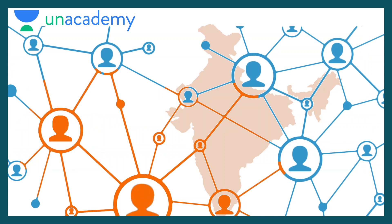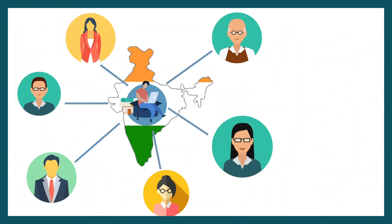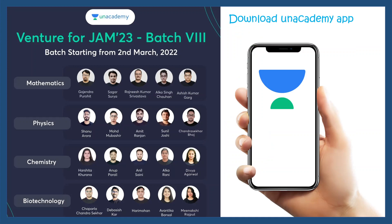This video is sponsored by Anacademy, which is India's biggest online learning platform which helps you with your preparation journey for various MSc or PhD level entrance examinations. All the educators throughout India would help you in this journey. If you are thinking of preparing for IIT JAM 23 or repeating the IIT JAM examination in 23, the Venture batch will be starting from 2nd March 2022 and all the links are provided in the description box. Download the app, register, and use my code AP10 to get a 10% discount.